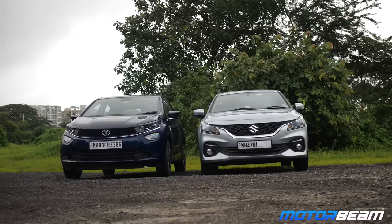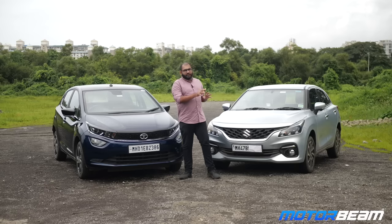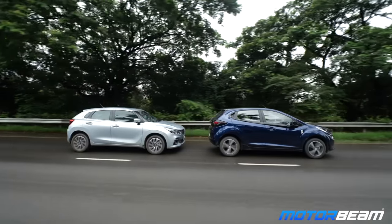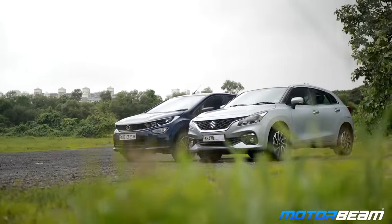Talking about the designs of both cars, the new Baleno looks like an evolution of the previous Baleno that it replaces. The design won't offend anyone but it also won't excite anyone. Meanwhile the Tata Ultras looks a bit more premium and has a hint of sportiness to it. The design of the Ultras also looks a bit more aerodynamic, which is why I personally prefer the design of the Ultras. Which one do you like more? Let me know in the comment section below.